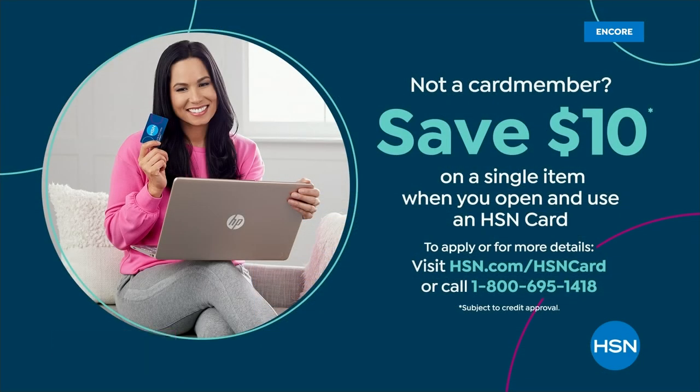Let's talk about the HSN card — it is available right now. If you pick it up today and buy something from us using the card, you're going to get ten dollars off. But what really counts is all the exclusive VIP deals you get once you have our card. Stay there, check it out on HSN.com.